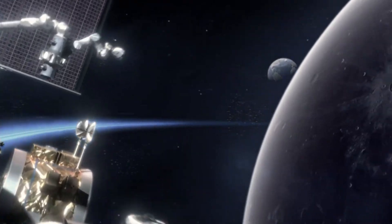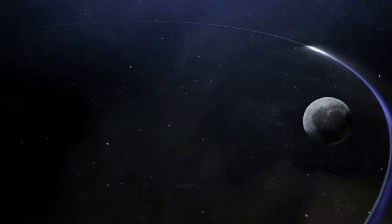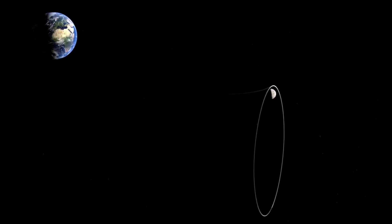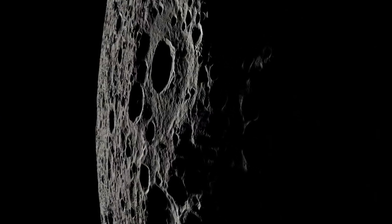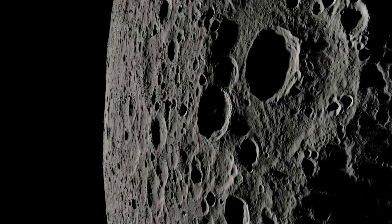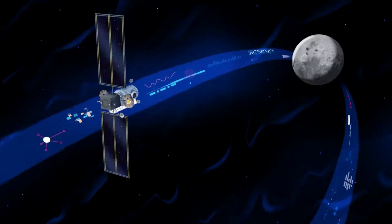Capstone's next trajectory correction maneuver is targeted for Saturday, July 9th. Capstone is now about 289,000 miles from Earth, beyond the orbit of the moon. Capstone will loop back around and arrive at its lunar orbit, called a near-rectilinear halo orbit, or NRHO, on November 13th. Capstone will fly in the NRHO for at least six months to study the dynamics of the orbit, which is the same one intended for Gateway, a lunar space station for science and human exploration under Artemis. After a four-month journey to its target destination, Capstone will orbit this area around the moon for at least six months to understand the characteristics of the orbit.